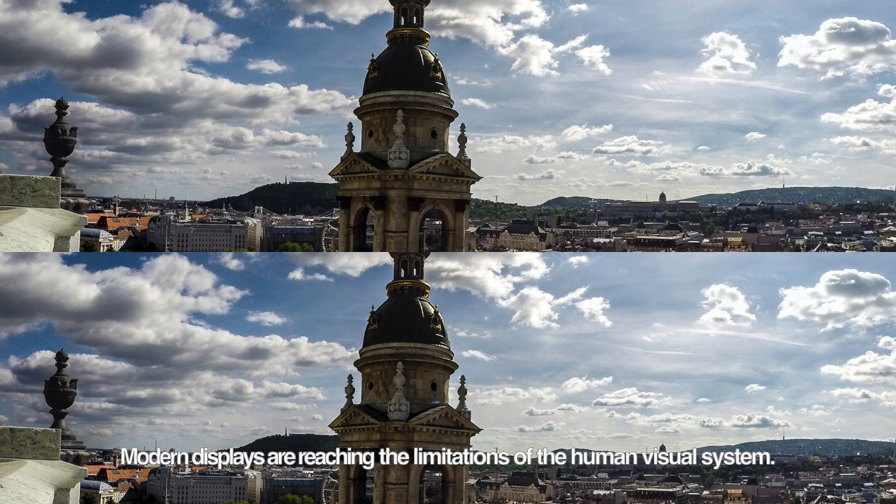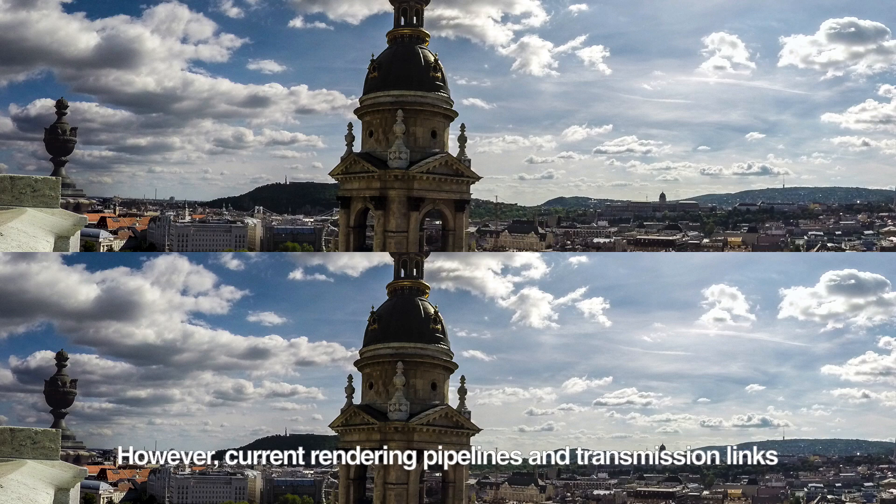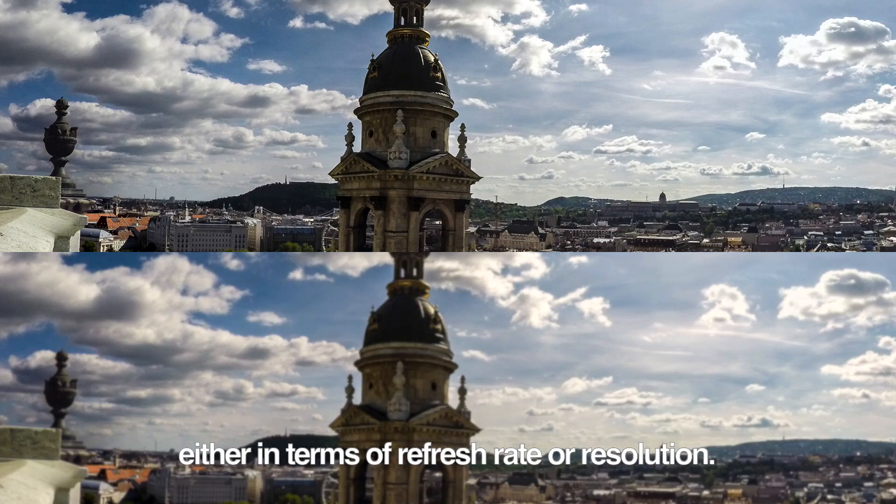Modern displays are reaching the limitations of the human visual system. We can get crisp images with incredible motion quality. However, current rendering pipelines and transmission links are often limited by a finite budget. Applications have to make sacrifices, either in terms of refresh rate or resolution.